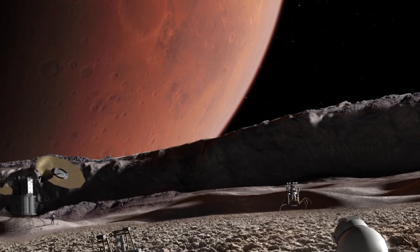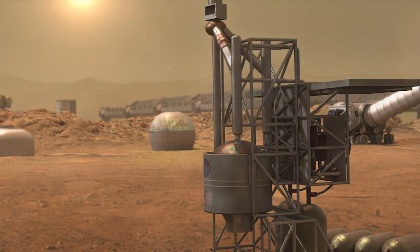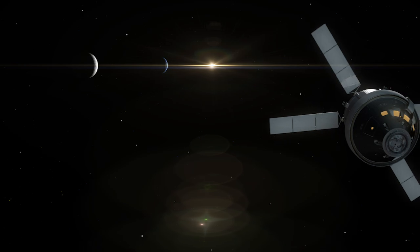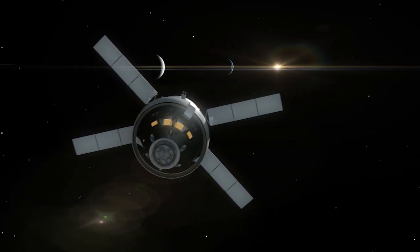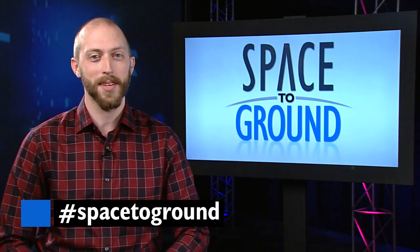Missions to the moon and Mars carry bigger radiation concerns as they cross into open space where galactic cosmic rays can strike, or will be on surfaces that don't have the protection of a strong magnetic field like Earth. That's where new shielding and other countermeasures will be extra important. Keep sending your questions using the hashtag SpaceToGround. We'll see you next week.